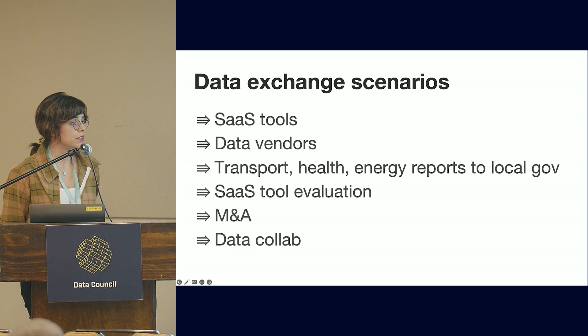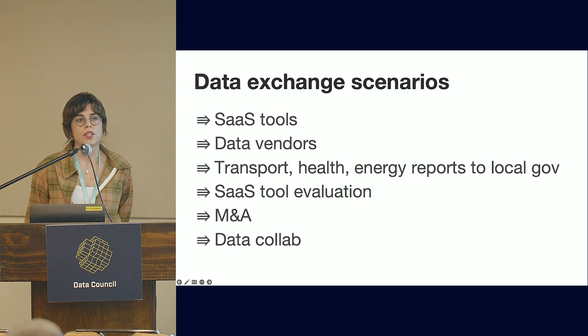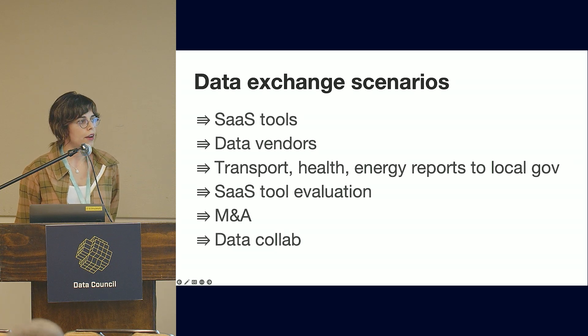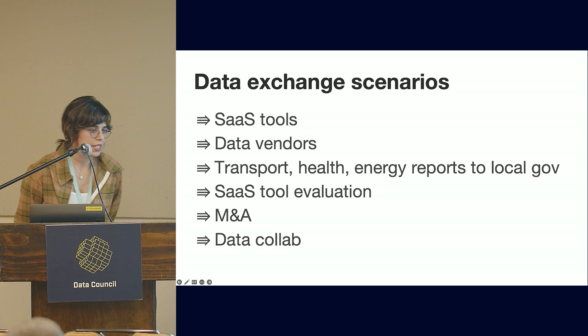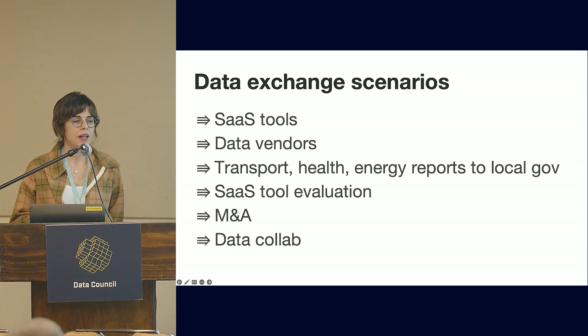A lot of companies want to collaborate on data together. For example, a supplier might want to work with all their retailers to come up with a marketing strategy without needing to transfer data.